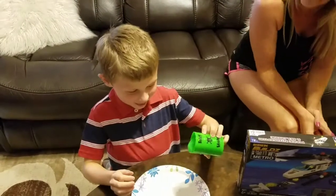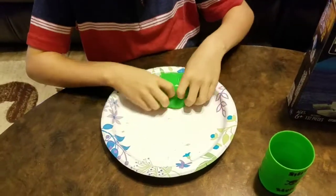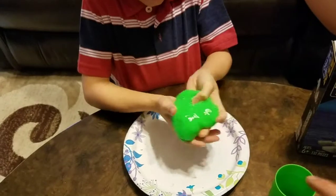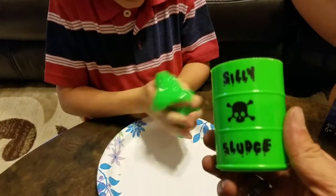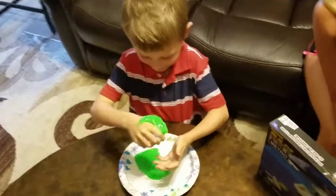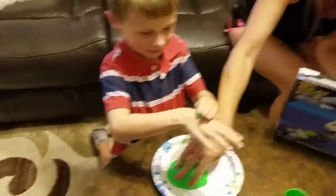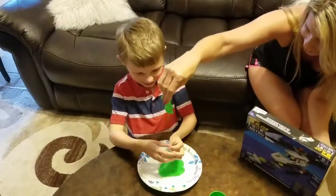And let's stuff it out. Eww, wow. That's slimy. What is that? It is the silly sludge. Yucky, yucky. Look at that silly sludge. That's really slimy. Wow. Eww, boy.